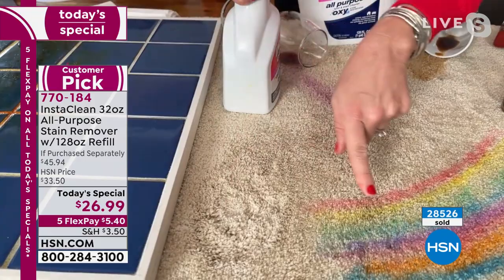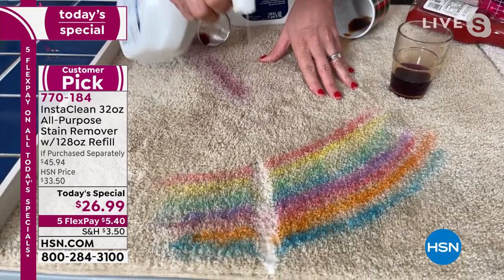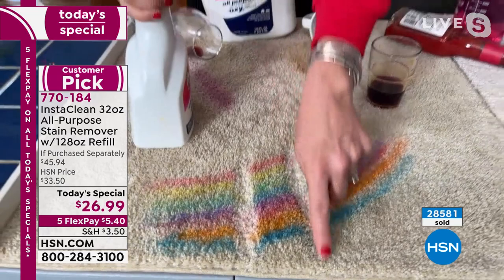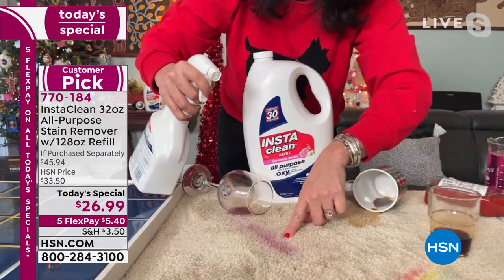Even look right here — markers, paint, the grandkids. I set this in about 45 minutes ago — these are set-in stains. I don't have to touch this; that stain is never coming back. This is why it's been so popular. We have not been able to get InstaClean in for months, and we have not been able to have this size for years. I'm using this with my hand — I don't even have to blot it. There's going to be no residue.